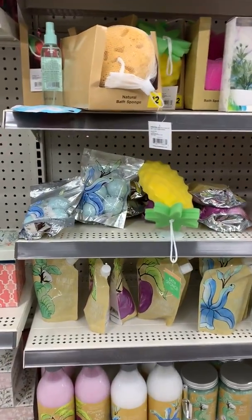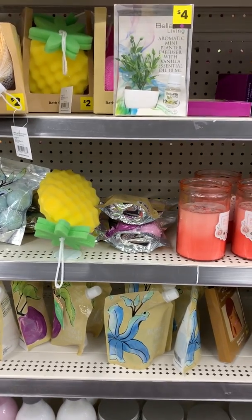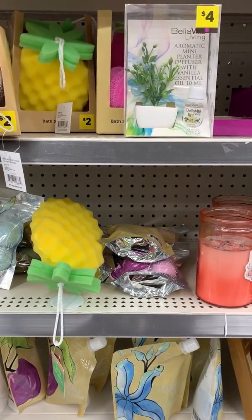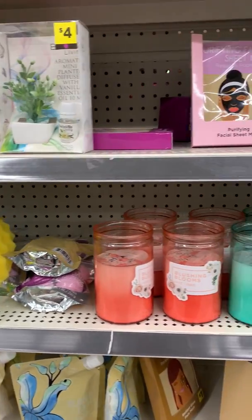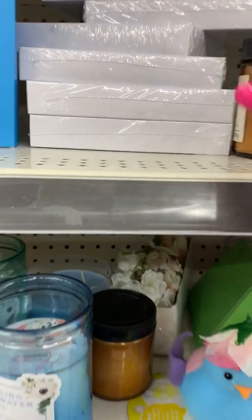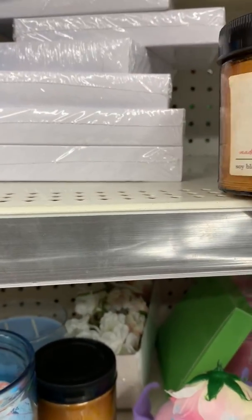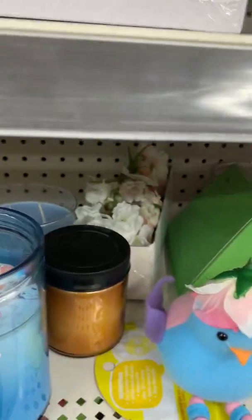Here, bath bombs. A little pineapple sponge. A mini planter diffuser with vanilla oil. Your mask. Citrus zest — it's essential oil. I like to smell this.